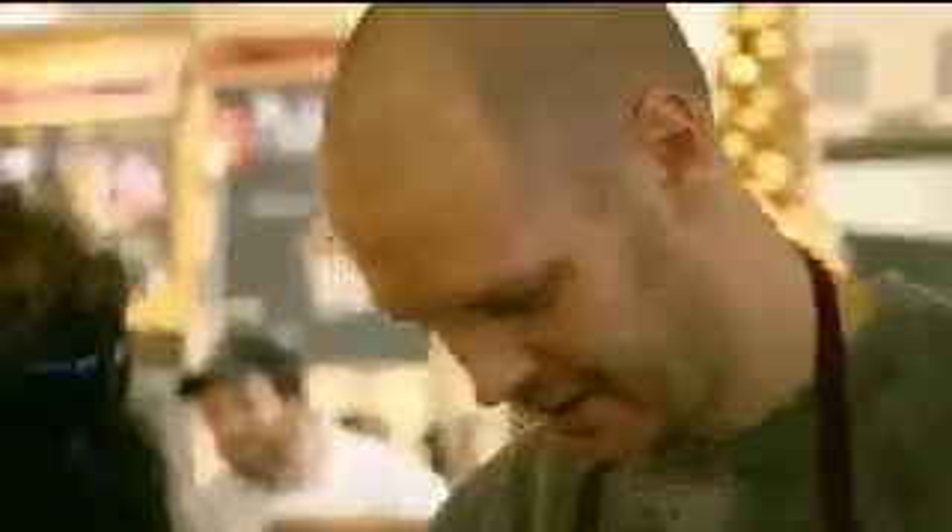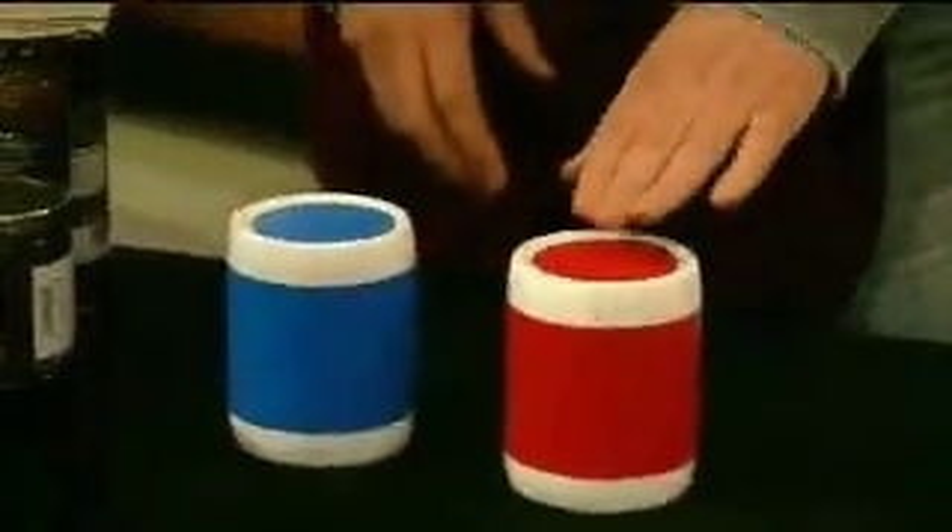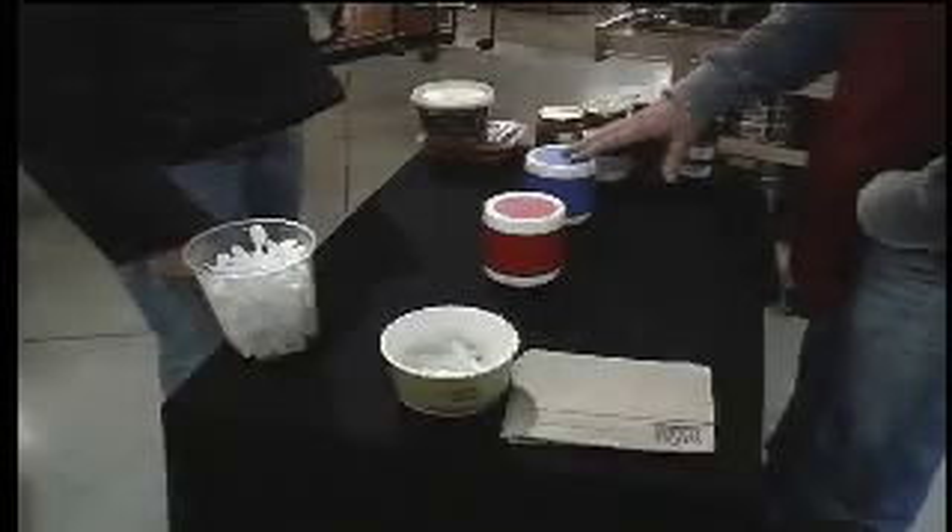So we have blackcurrant here — blackcurrant — and we have black raspberry here. For the raspberry. But when you tasted it a second time, it was the blackcurrant. I had exchanged those. Oh, really? You didn't notice that? I didn't notice — I couldn't tell a difference.